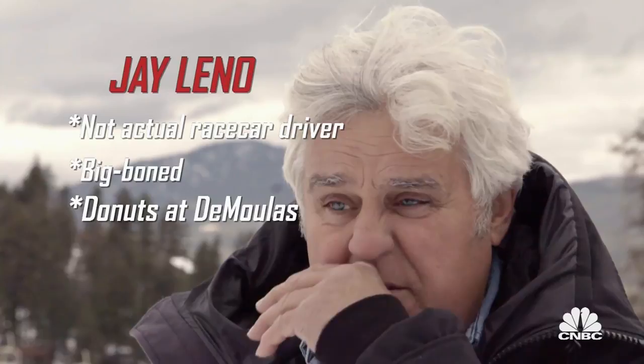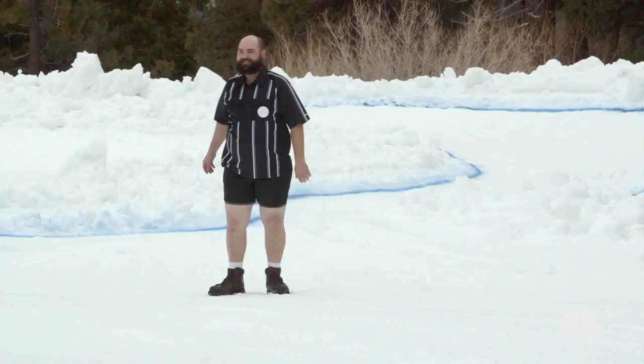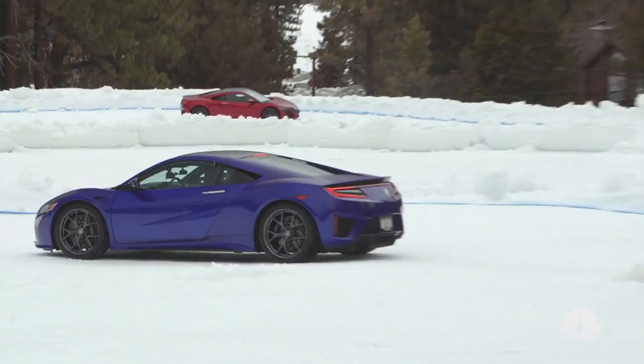And, Jay, remember: objects in the mirror are closer than they appear. Three, two, one, go!